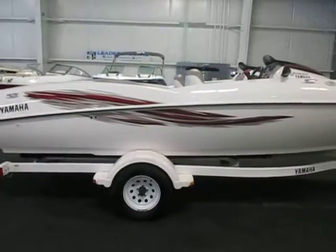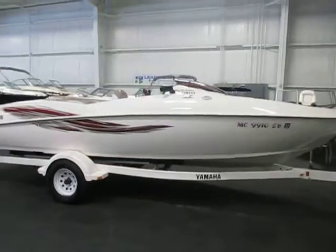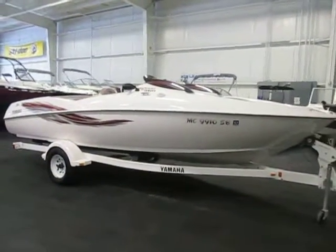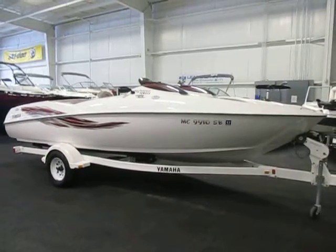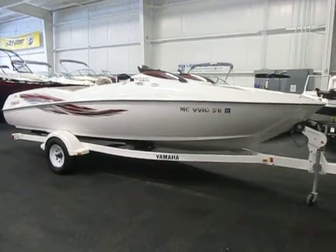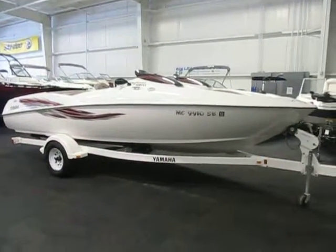Once again, this is a 2002 Yamaha LS2000 powered by twin Yamaha 135-horsepower jet engines, sitting on a Shorelander bunk trailer. This package is in very good condition overall with minimal wear, though it does have some cosmetic scuffs and scratches on the exterior graphics and hull. It is completely loaded.